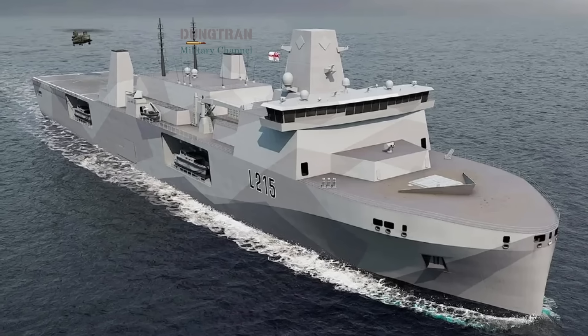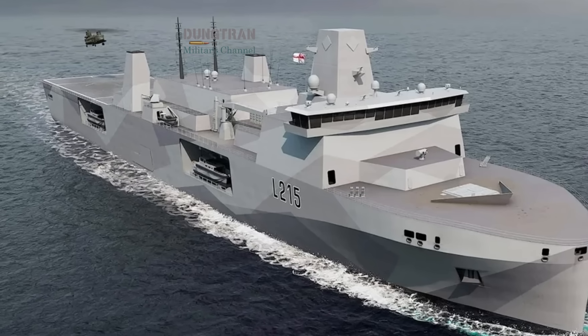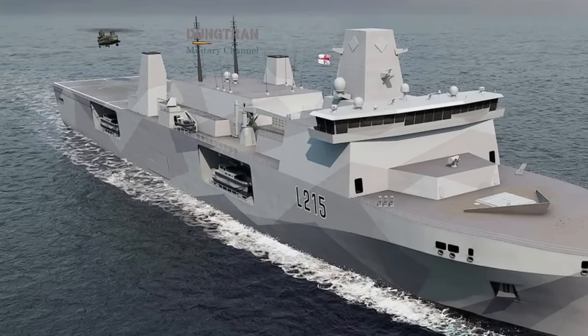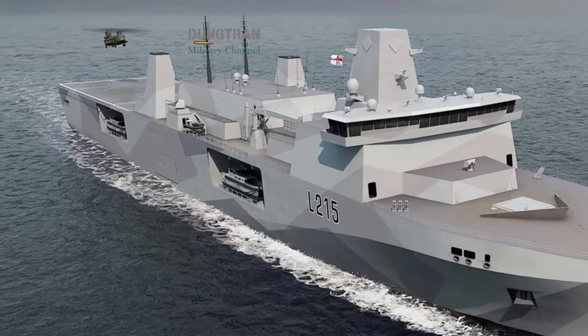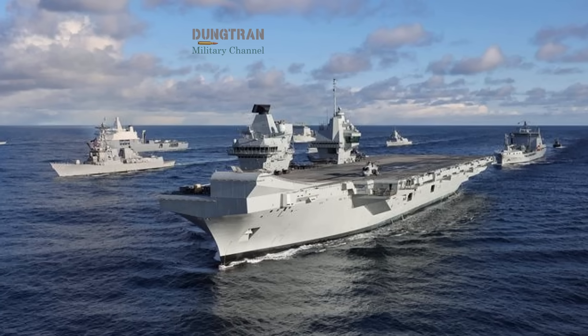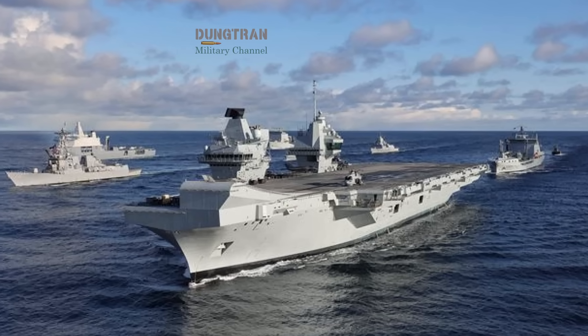Technologically, the MRSS is envisioned as a platform of platforms. Its core combat system would link sensors, AI-assisted command and control, and various effectors — laser, missile, drone, or electronic warfare nodes — through a shared digital backbone.